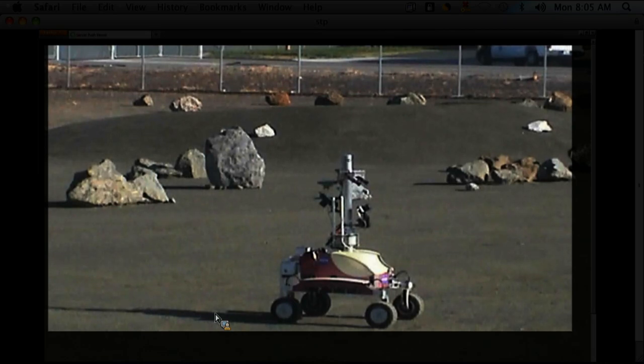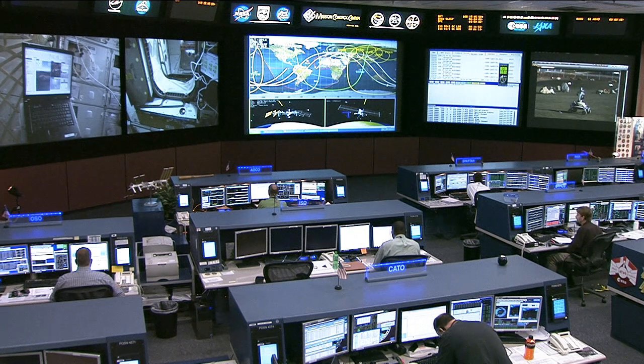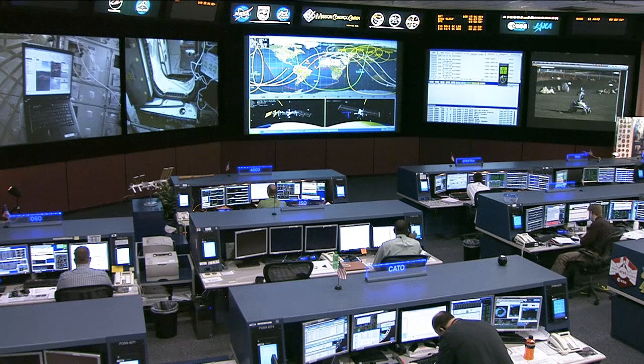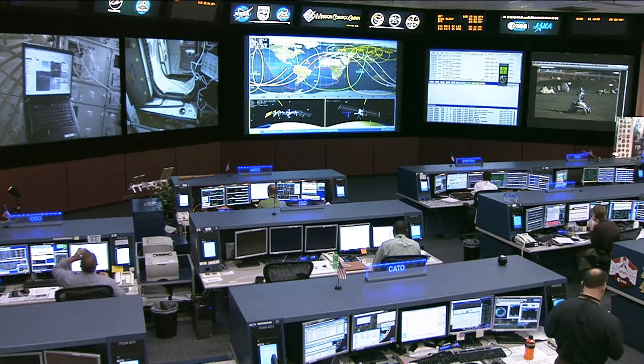Someday it might be an astronaut at the L2 Lagrange point running a robot on the moon. The investigation, called Surface Telerobotics, aims to find out how effectively a person on orbit can operate a robot on the ground.